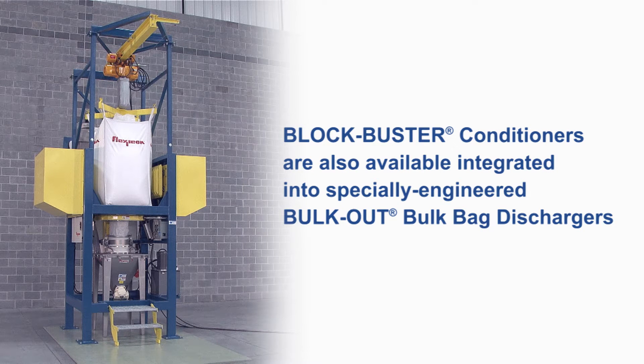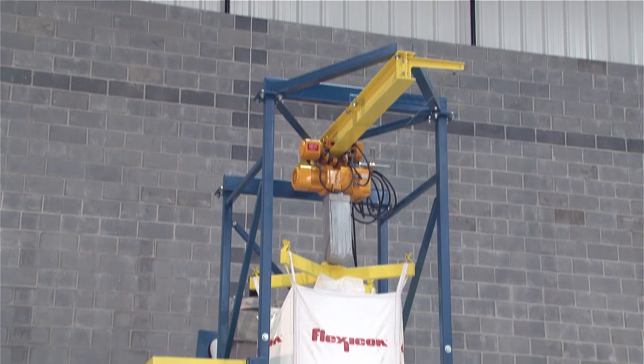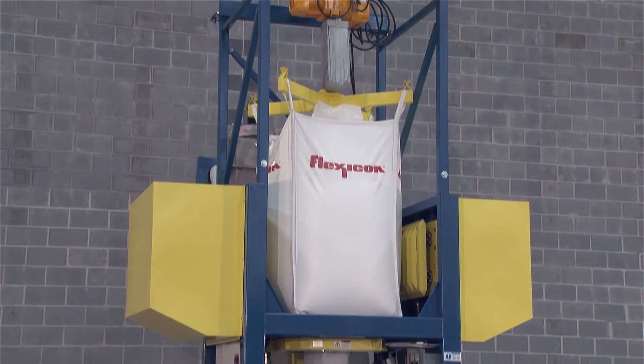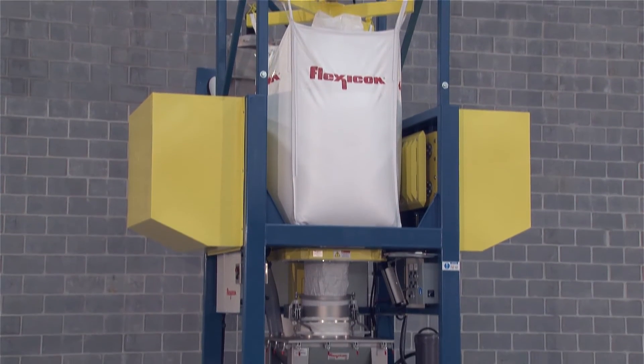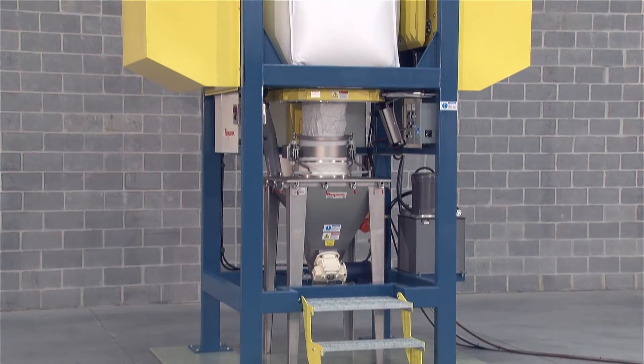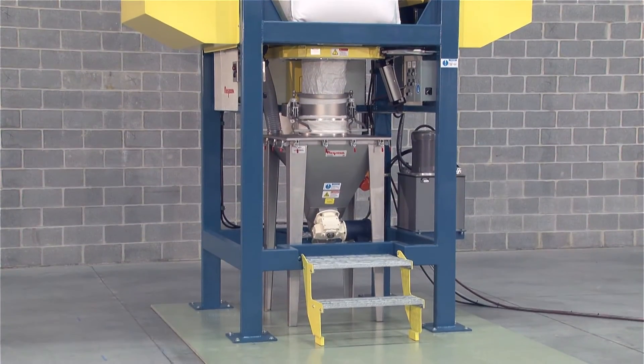Blockbuster conditioners are also available integrated into specially engineered Bulk-Out bulk bag dischargers from Flexicon. Combining the functions of a high-performance conditioner and discharger into a single frame eliminates the time, labor, and equipment needed for separate loading of bulk bags into a standalone conditioner before loading them into a discharger.